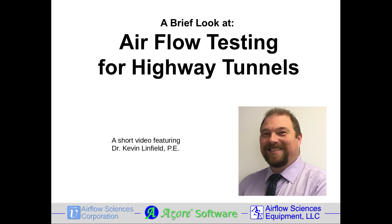A brief look at airflow testing for highway tunnels, a short video featuring Dr. Kevin Linfield.